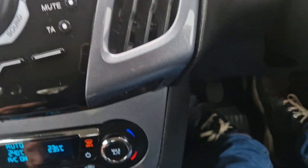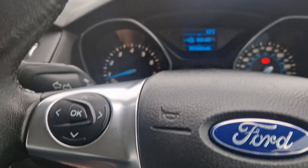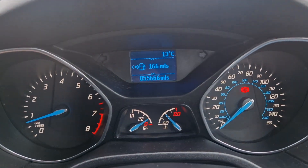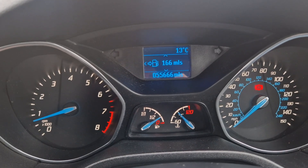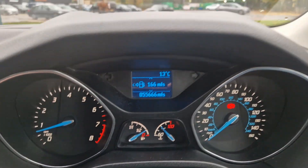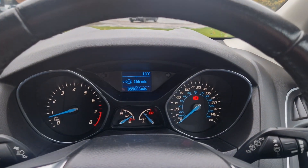Aircon there, auto stop-start, 6 speed as well. That is about it. It's only done 55,666 — that'll go up a little bit but let's say 56,000 miles. So that's it, thanks for watching and I'll see you soon hopefully.